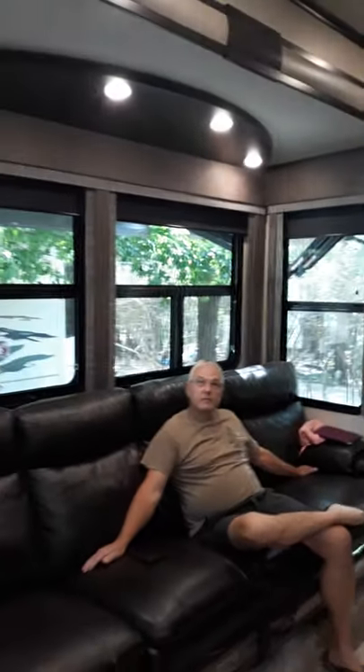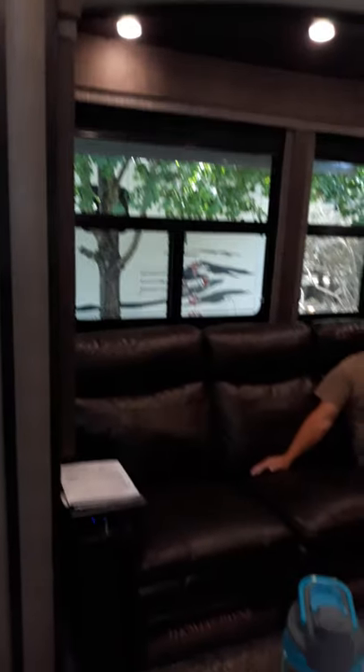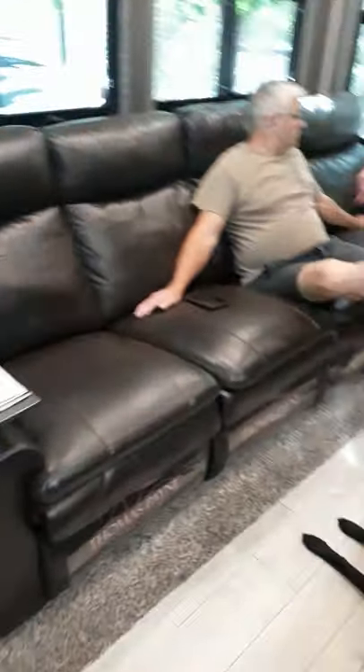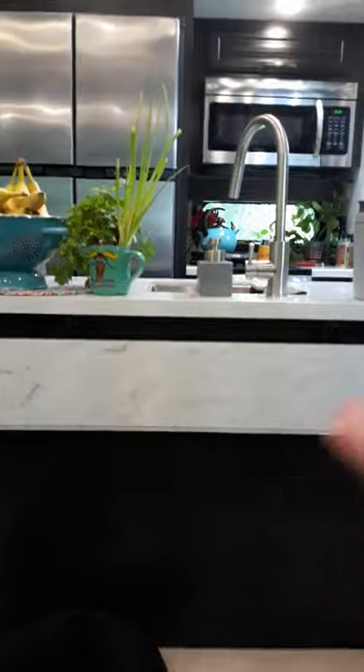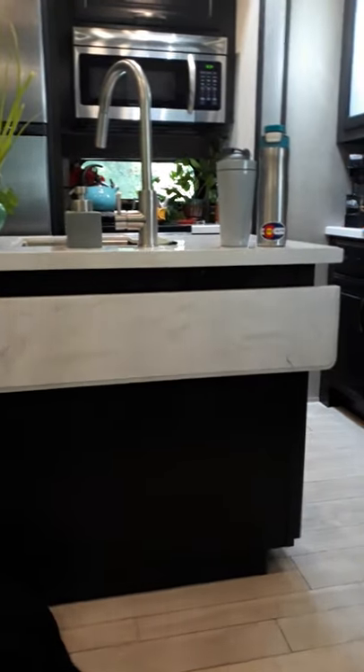This is a slide-out with our couch that all four recline. There's our fireplace and our TV and some more storage. This is the pantry, storage, fridge. This little thing here lifts out and we can have a couple of bar stools. Vanna!